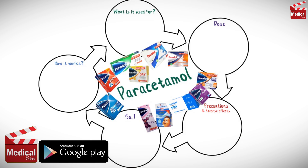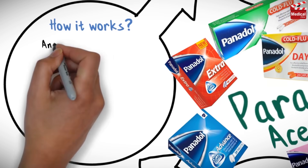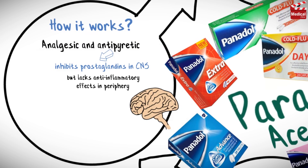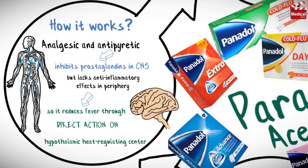First you should know that paracetamol is also known as acetaminophen. Paracetamol is an analgesic and antipyretic. It inhibits prostaglandins in the CNS, but lacks anti-inflammatory effects in the periphery, so it reduces fever through direct action on the hypothalamic heat-regulating center.